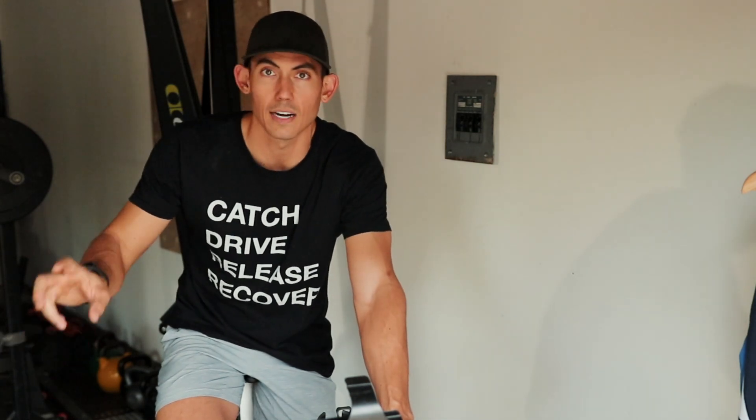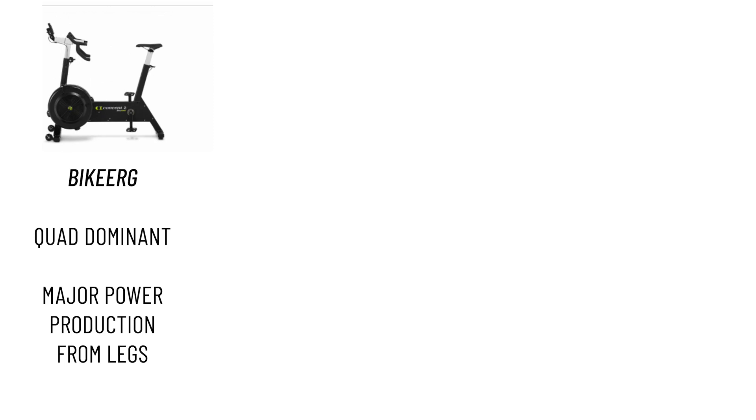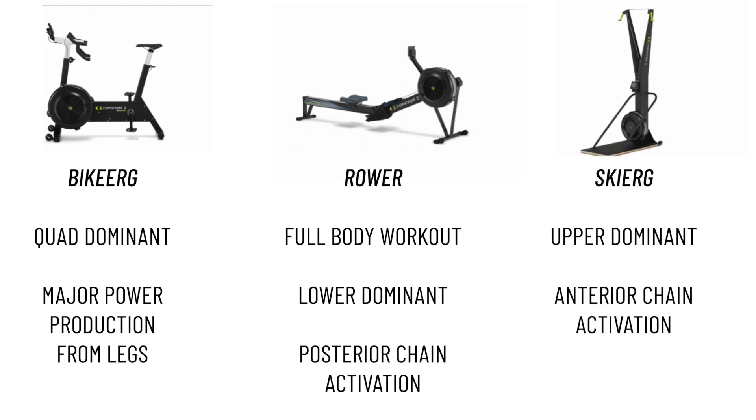What I like about the rower and the SkiErg is the full-body element, which is missing when it comes to a bike. Each machine offers its own benefit: cycling gives you quad dominance and a lot of power production out of the legs; rowing is full body and still lower extremity dominant but with more posterior chain activation; and the SkiErg gives you anterior chain and upper extremity dominant work. All of them are great machines — it just depends what's the biggest value to you and what you're going to get the most use out of, because at the end of the day, that's what matters most.